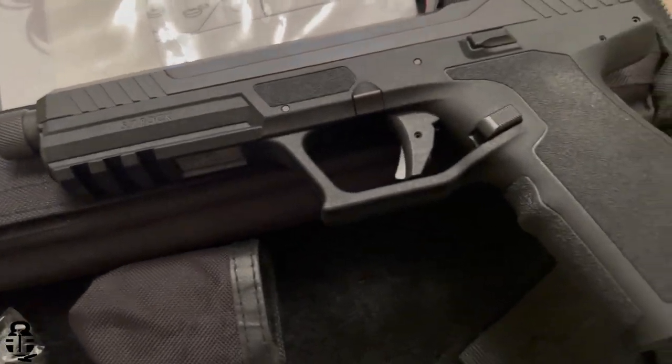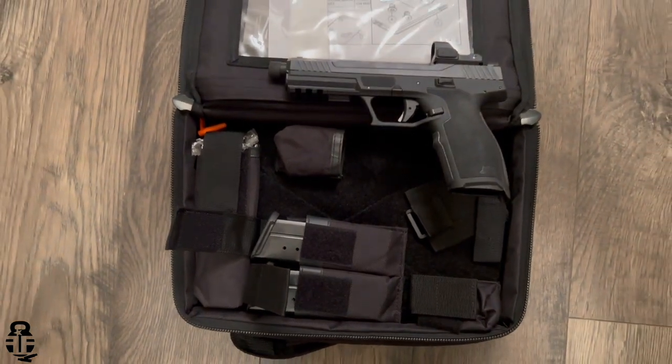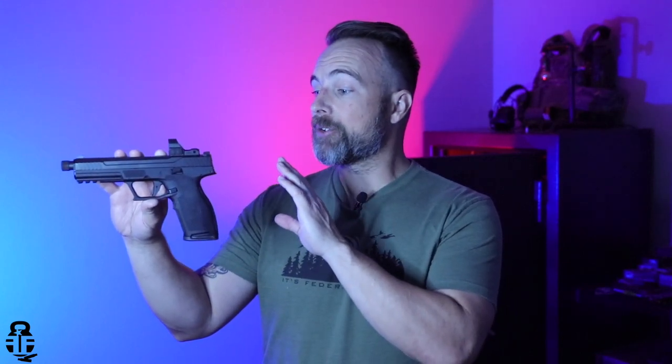I've only had a couple dozen rounds through a few different types of pistols at range day events. Now I actually own one of these and I'm really excited to get some paces through not only the Rock but also some of the other offerings out there as well.